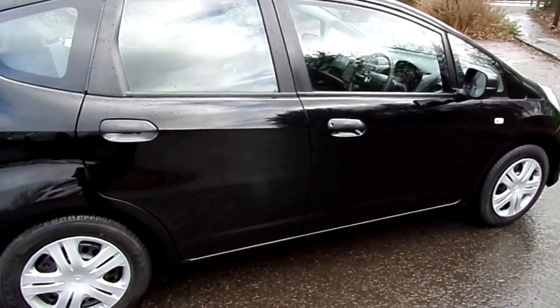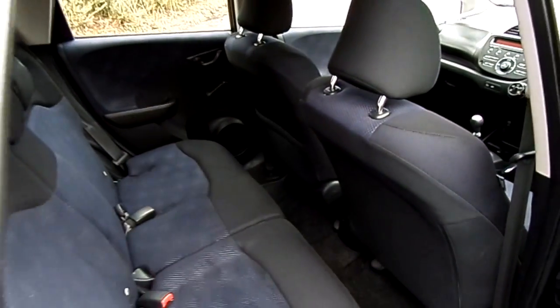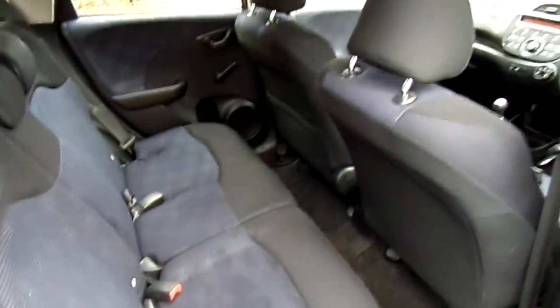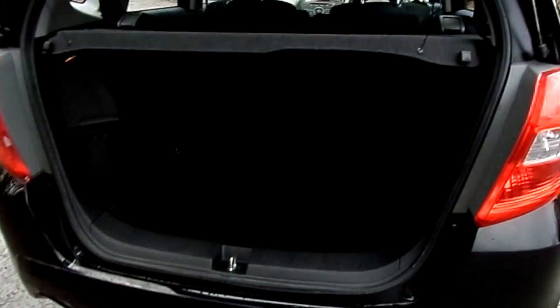It presents fantastic value for money with class-leading internal space, featuring the Honda clever magic seats and also class-leading boot capacity.